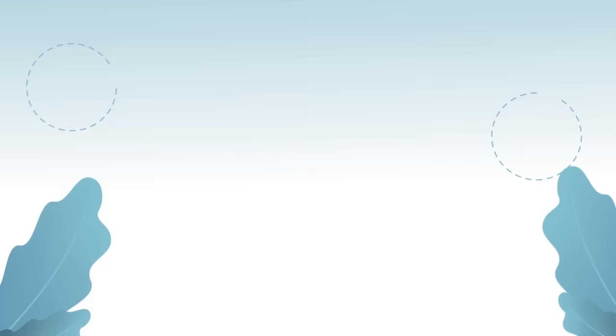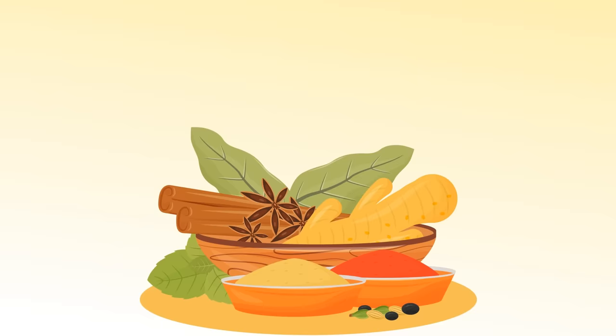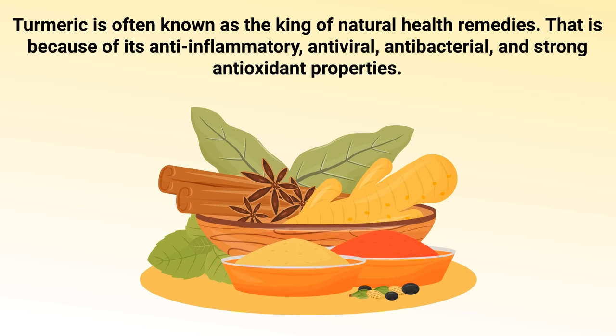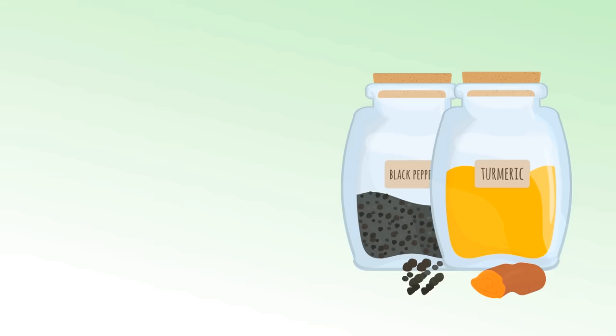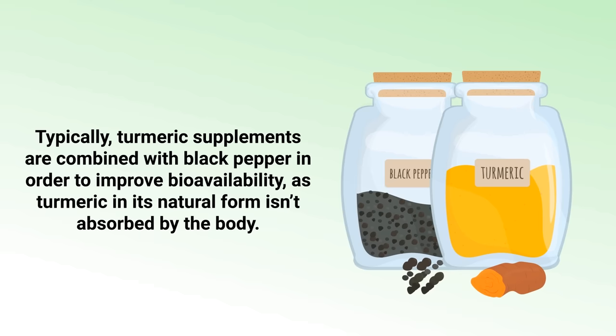We couldn't make this video without mentioning turmeric. Turmeric is often known as the king of natural health remedies because of its anti-inflammatory, antiviral, antibacterial, and strong antioxidant properties. Multiple studies on osteoarthritis have shown that turmeric extract can act as a therapeutic aid and reduce pain symptoms. Typically, turmeric supplements are combined with black pepper in order to improve bioavailability, as turmeric in its natural form isn't easily absorbed by the body.